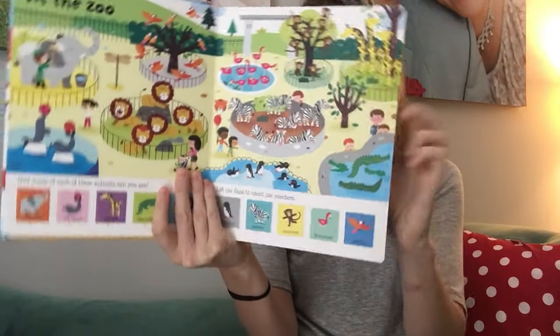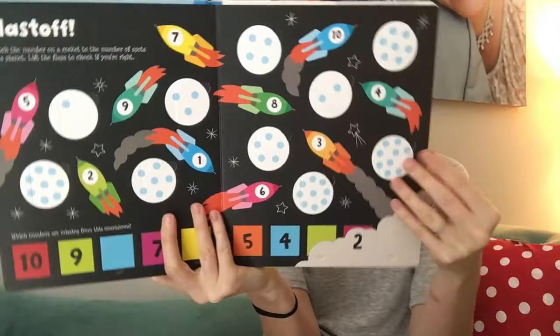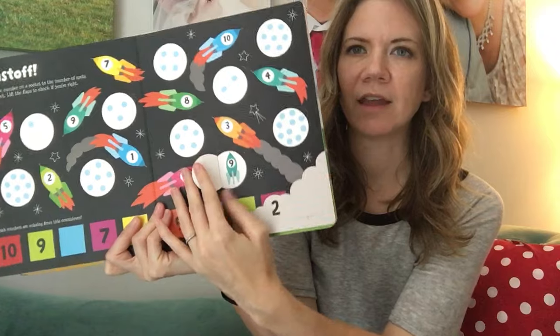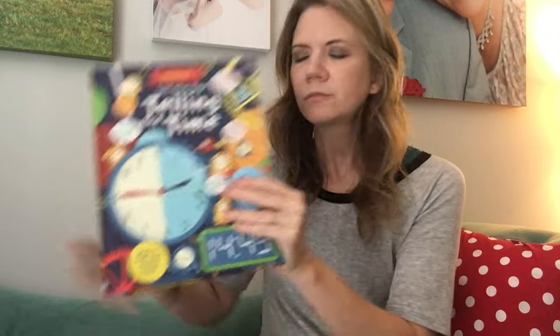The numbers book, for example, will go through counting, matching, ordering, sequencing, and simple adding activities, plus lots of things just to talk about and peek at. I kind of look at them as worksheets or activity books with flaps — that's really what they are. They're geared toward a little bit older than the youngest preschoolers.